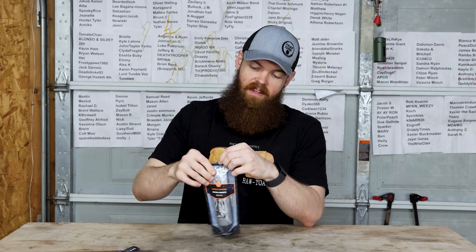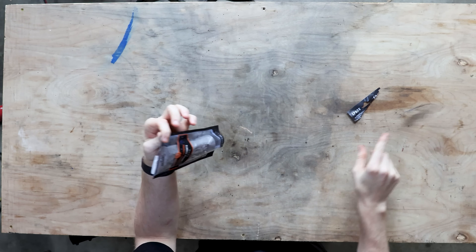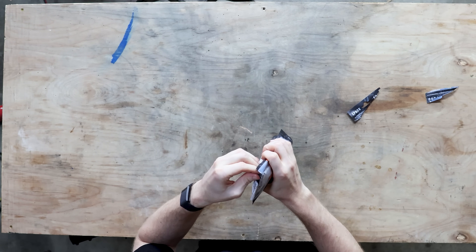So the first one that we're gonna be trying is chicken nuggies. I'm calling it right now, there is no way that anything that is Russian and in a tube is gonna be good. It's just not — I don't think it's gonna be possible.